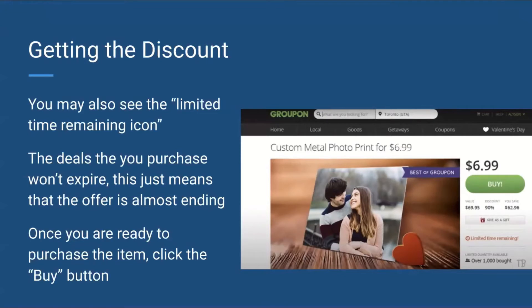You may also see the limited time remaining icon. The deals that you purchase will not expire — this just means that the offer is almost ending. Once you are ready to purchase the item, you will want to click on the buy button. It is the large green button just below the price.